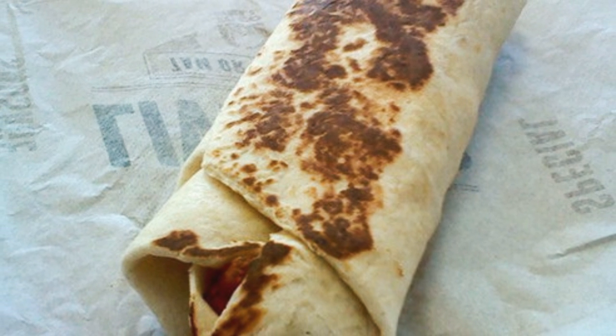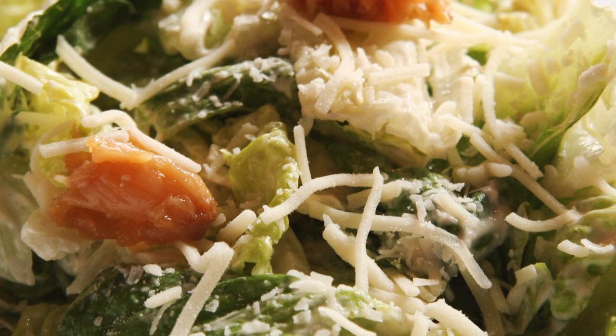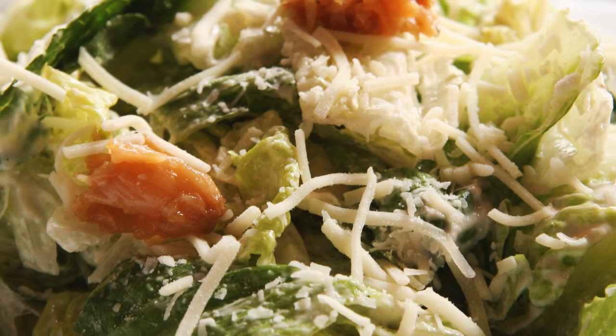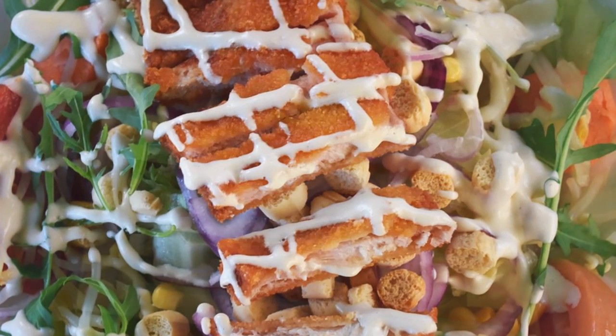The Chicken Caesar Grilled Burrito was Taco Bell's version of a Chicken Caesar Wrap but with a twist. Unveiled in the summer of 2003, it contained your traditional ingredients of chicken, lettuce, dressing, and crunchy red tortilla chips. The burrito has gained a cult following, and Facebook campaigns have popped up every few years to bring this burrito back.